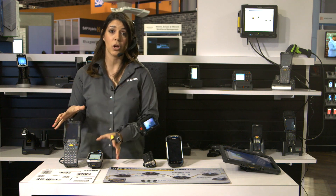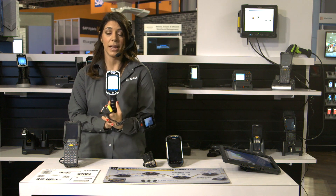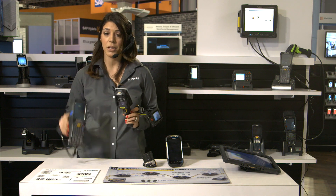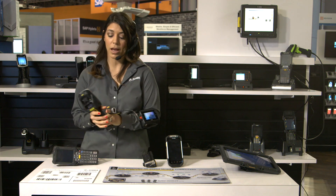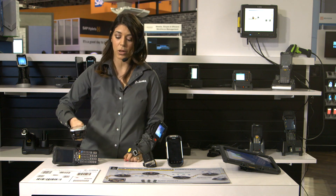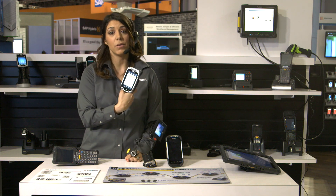We're also showing some additions to our new TC8000 touch computer and the MC9200. We've incorporated the extended range imager, so this allows users to scan barcodes up close and also out as far as 70 feet.